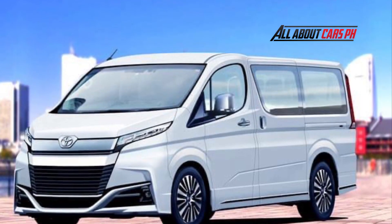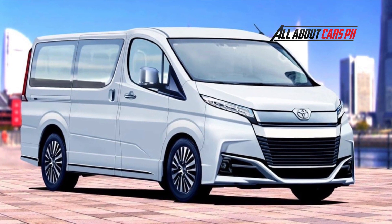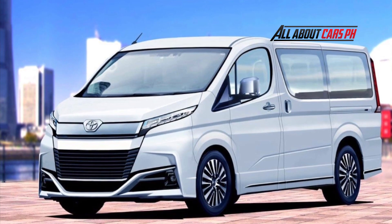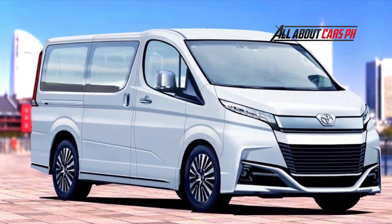The sixth generation 300 series adopts the TNGA platform and is built from scratch. It is said that the cab over, which has been popular for many years, will be converted to a semi-bonnet while maintaining high loadability and expandability, and will have a nose for the first time in the history of Hi-Ace. This will not only reduce the risk of a collision, but will also contribute to improved quietness.